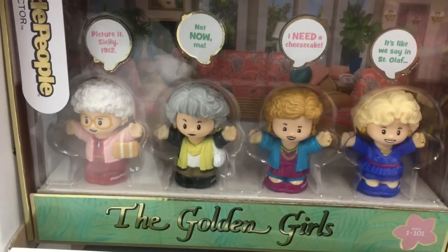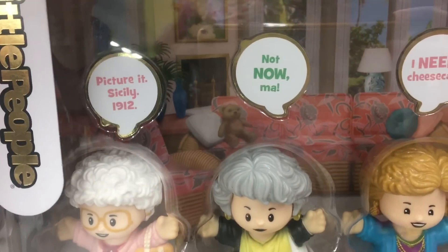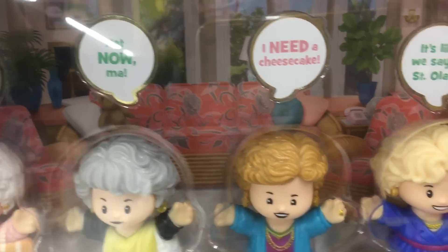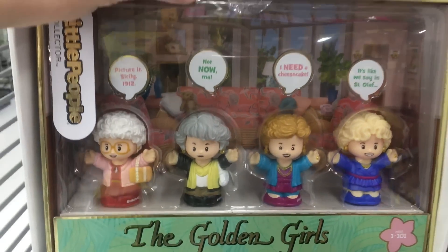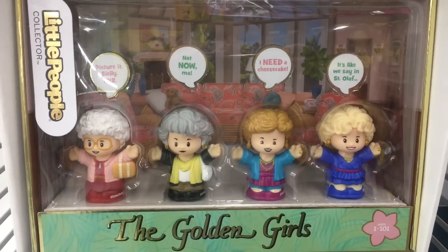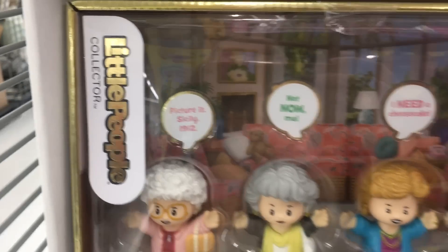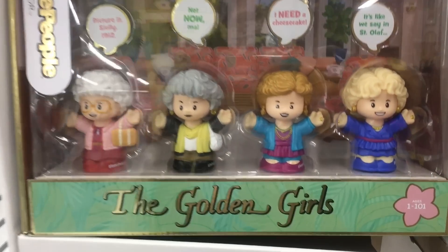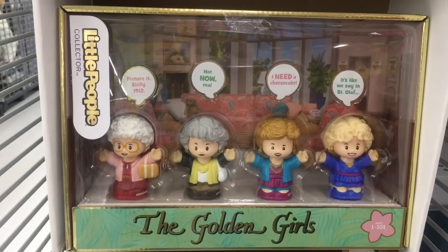On a little side cap here, I've seen these pictured on Instagram — they have the Little People Collector set of the Golden Girls. Like how sweet and precious is that? All four of them. That's super nostalgic and what a fun, cute little collectible. I think everyone's grandma watched Golden Girls.